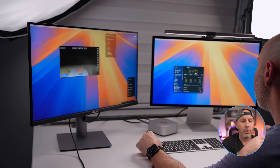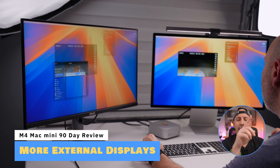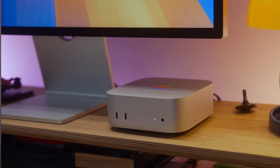Another underrated feature of the M4 Mac Mini is that it supports up to three external displays, depending on whether you get the M4 or M4 Pro. It's perfect if you're a creative, a coder, or an office worker. You get all that additional pixel real estate working with 6K and 5K resolution screens, giving you plenty of space to spread out for multitasking.